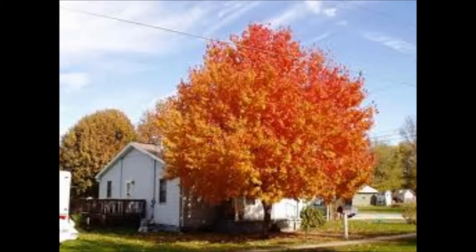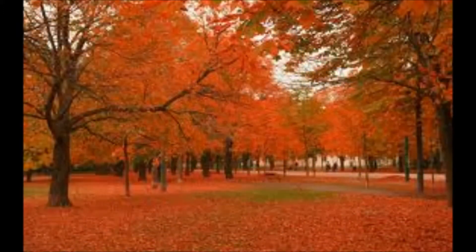What about the legacy sugar maple? In the fall they have a vibrant, brilliant color. Or the red maple trees — they've got a beautiful fall foliage.